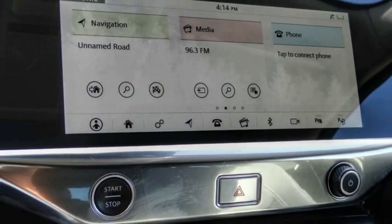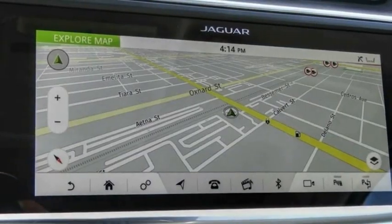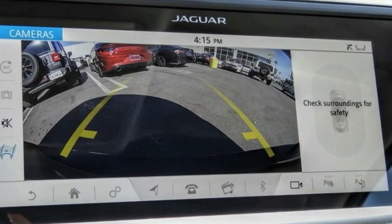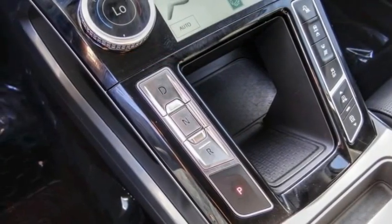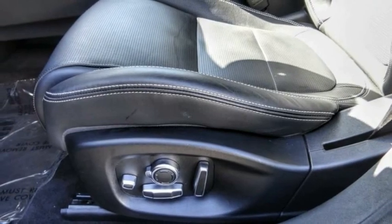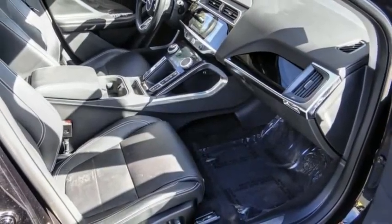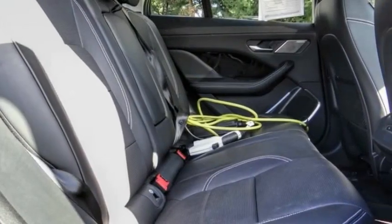This vehicle has less than 10,000 miles. Here are some of this vehicle's great options: electronic stability control, alloy wheels, power lift gate, brake assist, traction control, remote keyless entry, four-wheel disc brakes, rain-sensing wipers, rear fog light, and speed control.